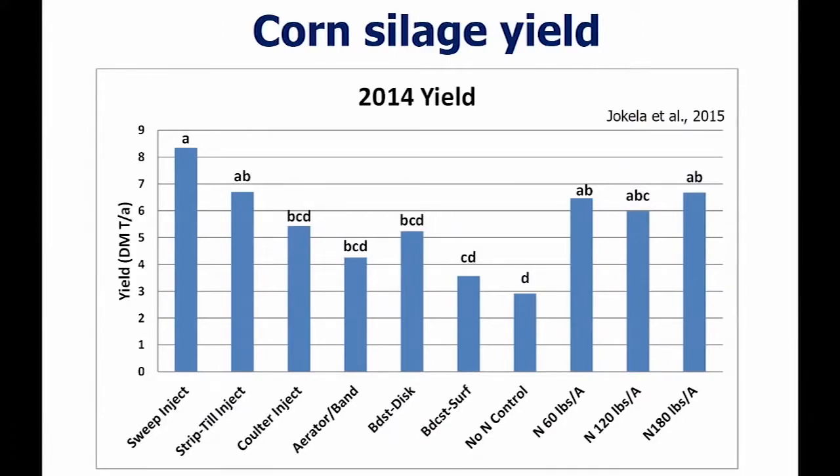Looking at what corn yields did: the best results in terms of dry matter tons per acre was the sweep inject, going down to the broadcast. The no-nitrogen control yield and the broadcast manure were statistically similar — no difference. So all that manure broadcast on the surface, in terms of yield, it didn't do anything. This really shows that if we can capture some fraction of that ammonia nitrogen, we're going to have better yield potential at the end of the day.